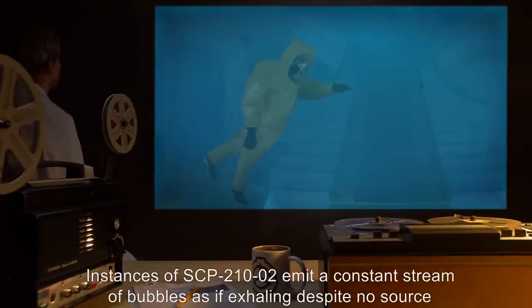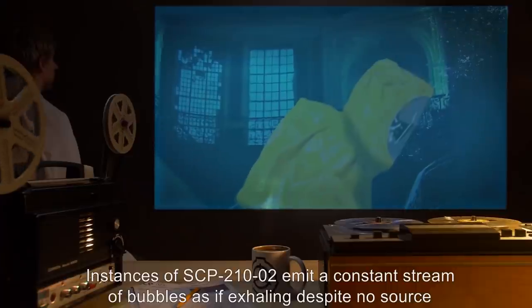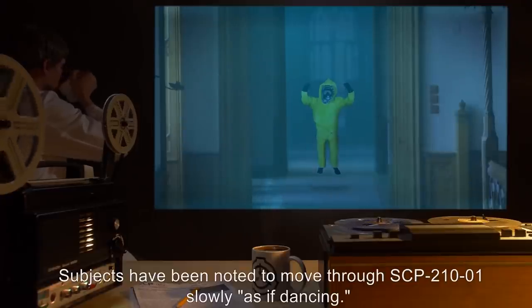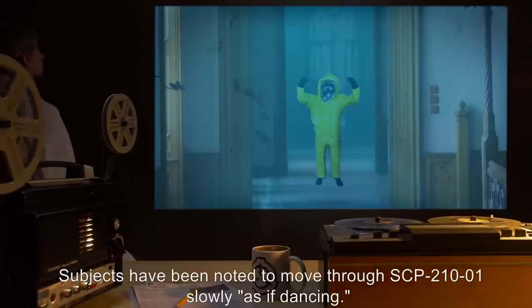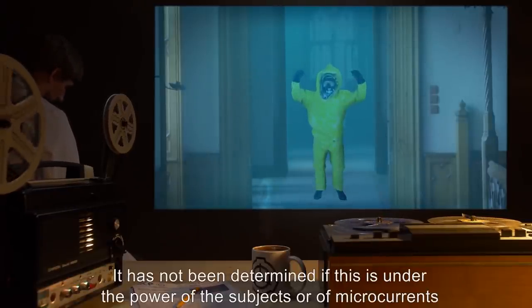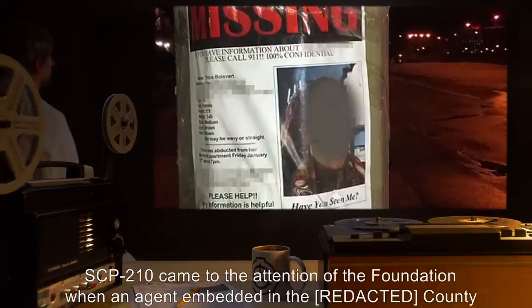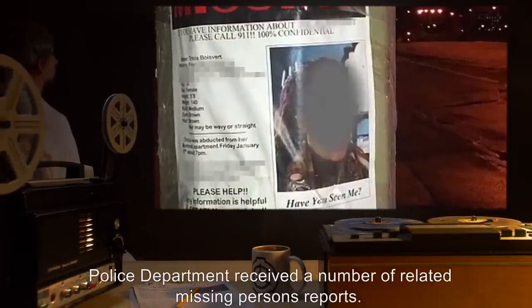Instances of SCP-210-2 emit a constant stream of bubbles as if exhaling, despite no source of air being identified, and subjects appearing to breathe as normal. Subjects have been noted to move through SCP-210-1 slowly, as if dancing. It has not been determined if this is under the power of the subjects or of microcurrents within SCP-210-1. SCP-210 came to the attention of the Foundation when an agent embedded in the county police department received a number of related missing persons reports.